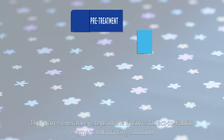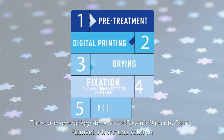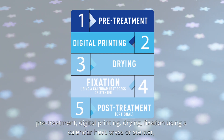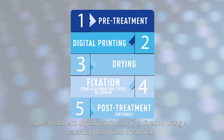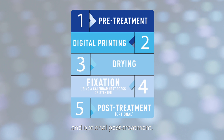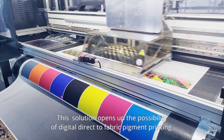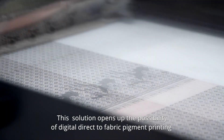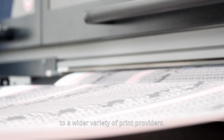There are several key steps in Epson's direct-to-fabric pigment ink printing solution: pre-treatment, digital printing, drying, fixation using a calendar heat press or stenter, and optional post-treatment. This solution opens up the possibility of digital direct-to-fabric pigment printing to a wider variety of print providers.